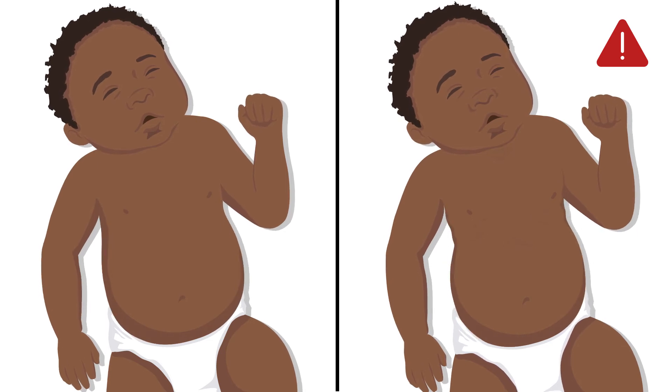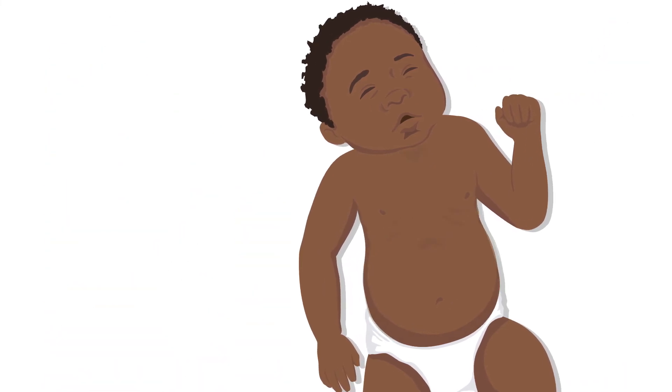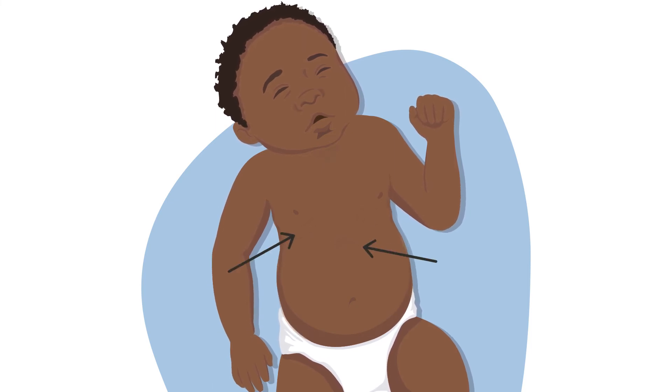This movement is called chest-in-drawing or retractions. Depending on how severe the condition is, you may see in-drawing in several places on the chest: below the ribs, between the ribs, or above the ribs near the collarbone or at the neck.